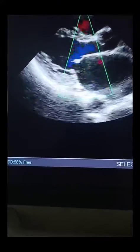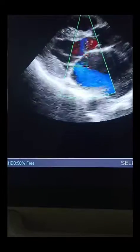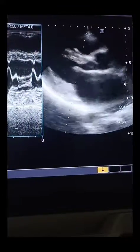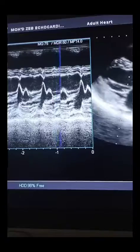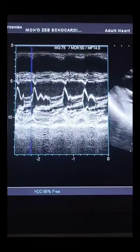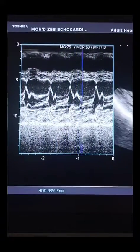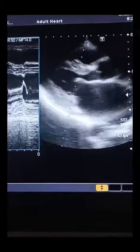The mitral stenosis jet doesn't appear to be eccentric; we can see it is present. When we put the M-mode cursor on the mitral valve leaflets and take this image, there is no prolapse. As the patient is in atrial fibrillation, there are no typical rheumatic mitral stenotic changes.